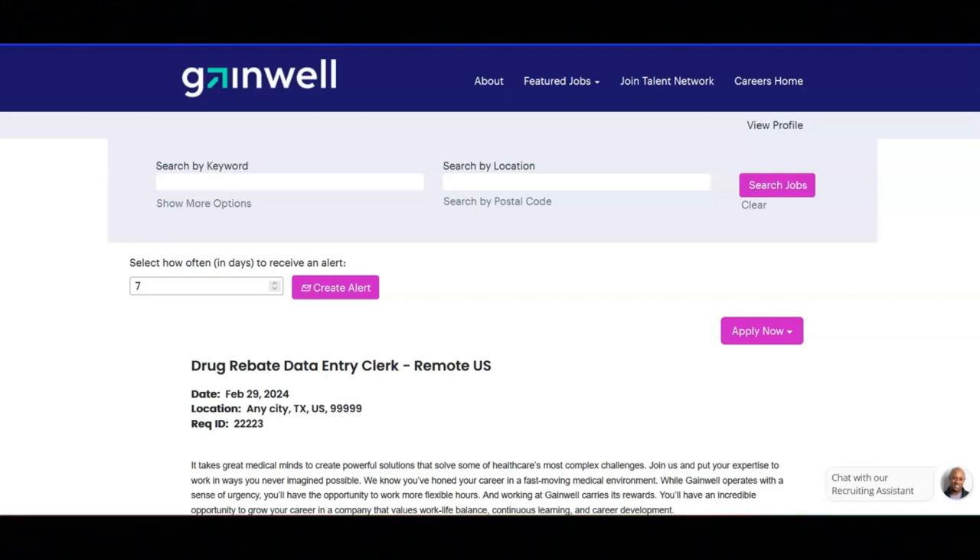You will complete assignments and work products on schedule with quality results. You will communicate assignment status and escalate issues timely, and you'll maintain confidentiality and comply with the Health Insurance Portability and Accountability Act, also known as HIPAA.